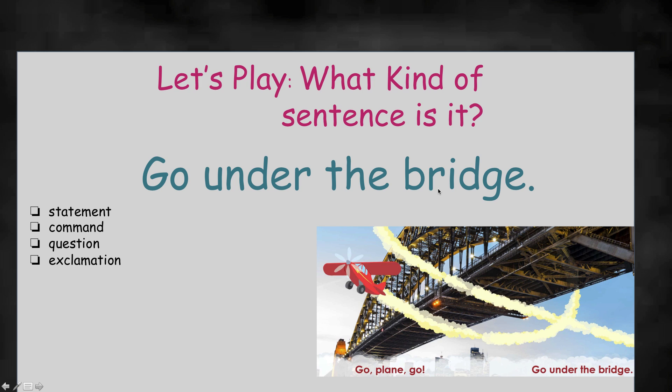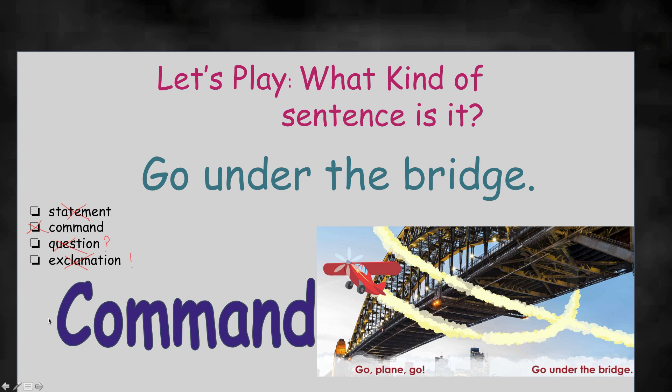Go under the bridge. Someone is telling someone to do something — this is from our story, Go Plane Go. Someone is telling the plane to go under the bridge — giving him a command. Statement — is it just telling us something? No, it's telling someone to do something, so it's not a statement. Command — telling us to do something — go under the bridge — that is definitely a command. Question — does it have a question mark? Nope, not a question. Exclamation — does it have an exclamation point? Nope, no exclamation point. It is definitely a command. We are right again — we make a good team!